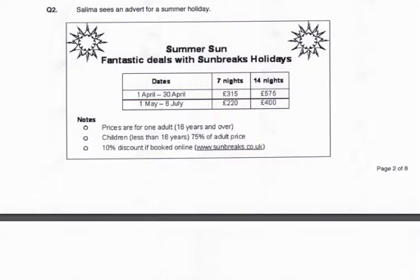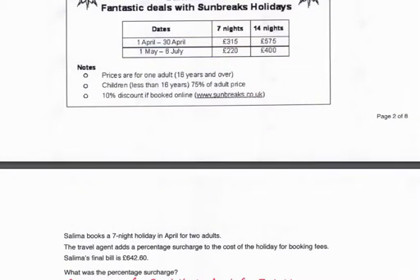Question 2. Salima sees an advert for a summer holiday. The advert lists prices for 7 nights and 14 nights for one adult for various months of the year. Salima books a 7-night holiday in April for two adults. The travel agent adds a percentage surcharge to the cost of the holiday for booking fees. Salima's final bill is £642.60.